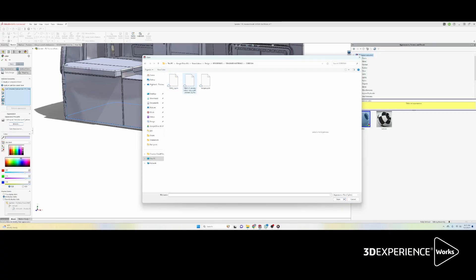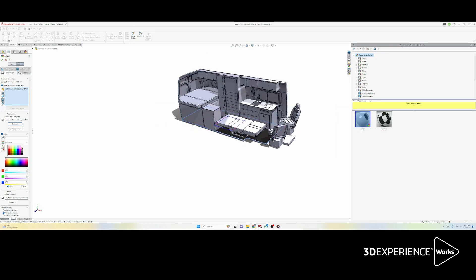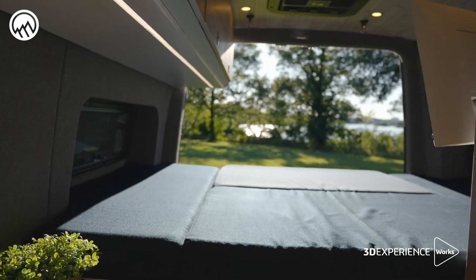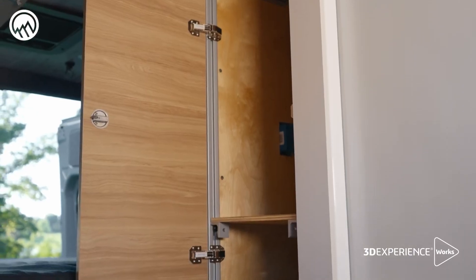I think the most important aspect of SolidWorks is being able to visualize different ideas and concepts to customers so that they can actually see what they're going to get — being able to add colors and create beautiful renderings from their ideas and their dream van. We are able to use the software to allow them to see and visualize the end product.